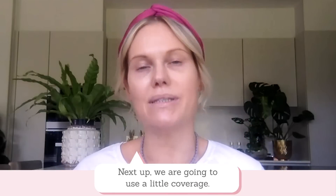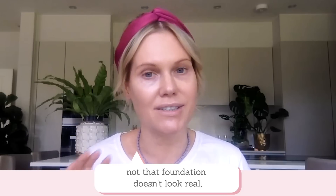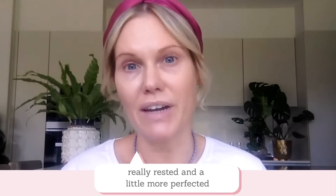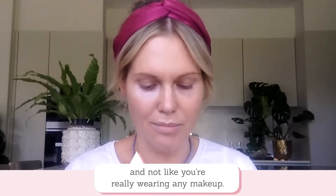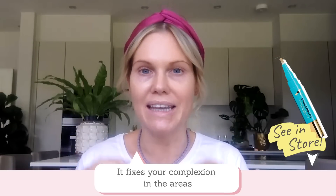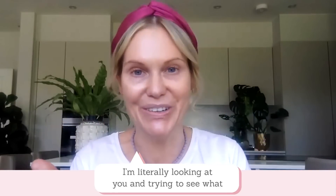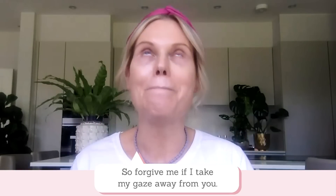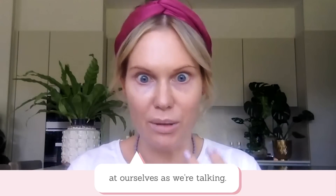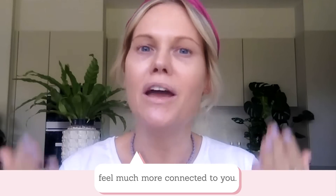Next up we are going to use a little bit of coverage. I'm not going to wear a foundation because I want skin to look real and natural. There are some clever little techniques I can teach you to help your skin look really rested and more perfected, but still look like your skin. So to do that, I'm going to use this Veil Complexion Fix — it fixes your complexion in the areas that need a little bit more coverage. Because I don't have a mirror, I'm literally looking at you and then trying to see what I'm doing on screen. So forgive me when I take my gaze away from you.